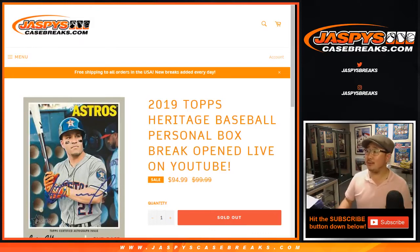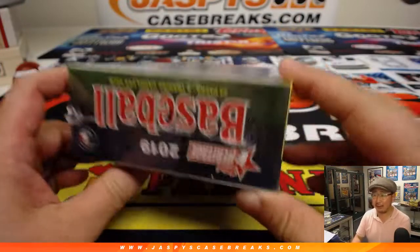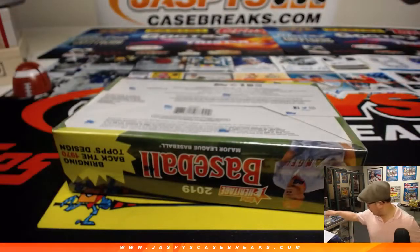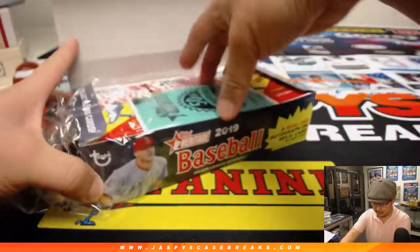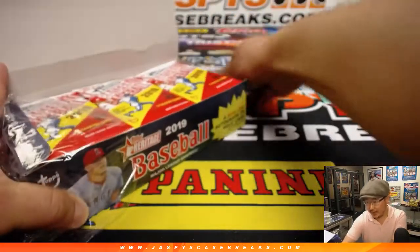Good evening everyone. This is Joe for JaspysCaseBreaks.com with our last box of this case, 2019 Topps Heritage Baseball. If there is a will, there is a way for Eric Ifland. Box 5 is the last box. You'll get an original 1970 card — we'll take a look at that afterwards.